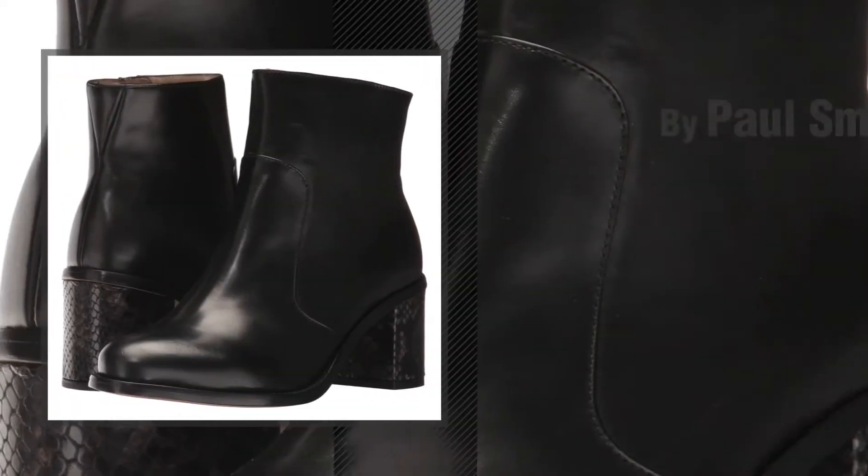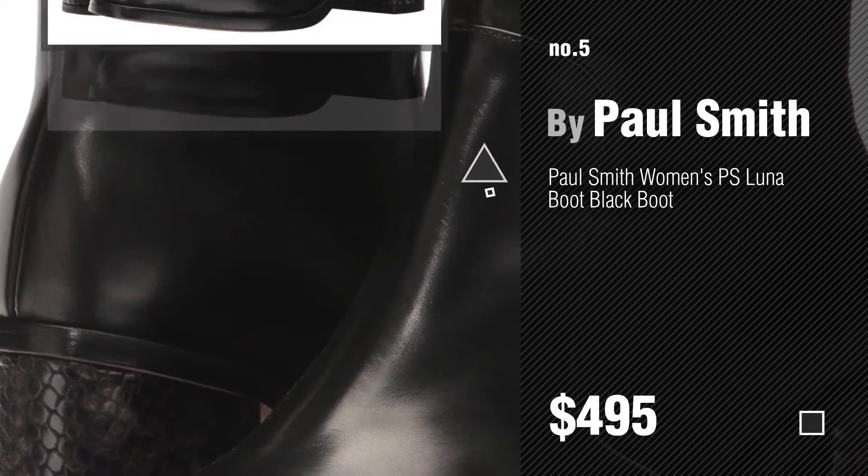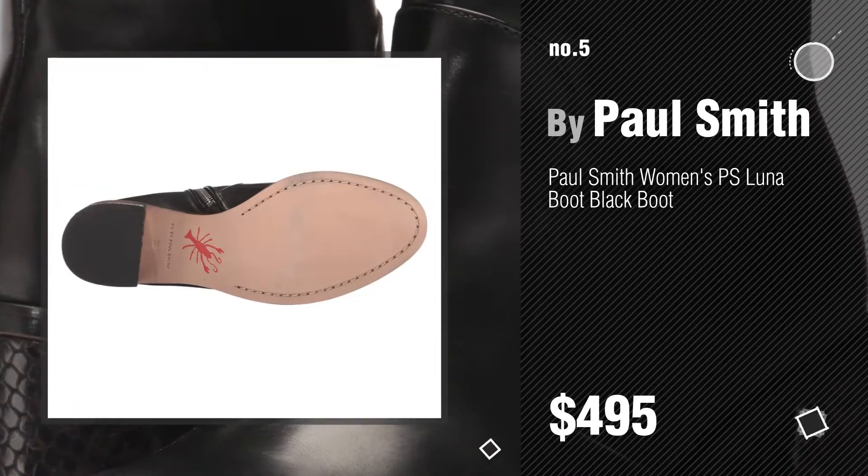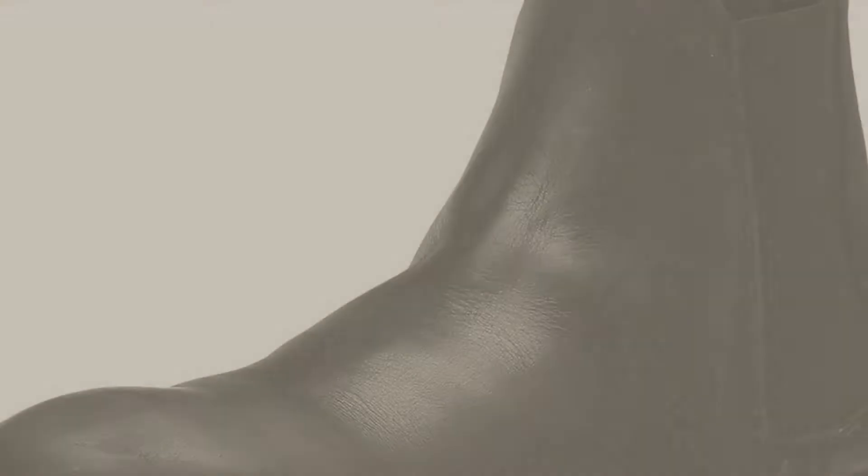Number five, also by Paul Smith. Find these great-looking women's boots at up to 70% off by clicking the info circle. Number six.